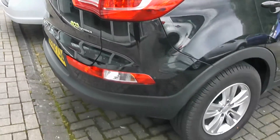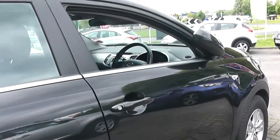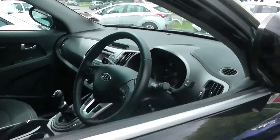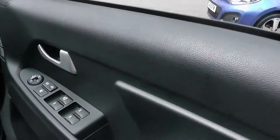The car has ISOFIX connections for child seats and also has childproof rear door locks. It comes with remote central locking, front and rear electric windows, and electric door mirrors.